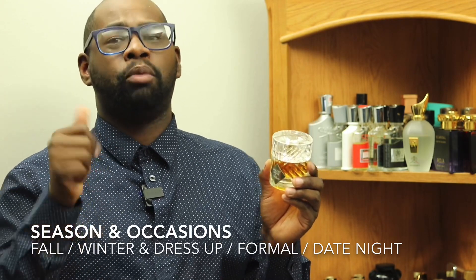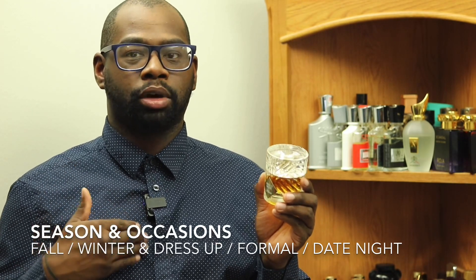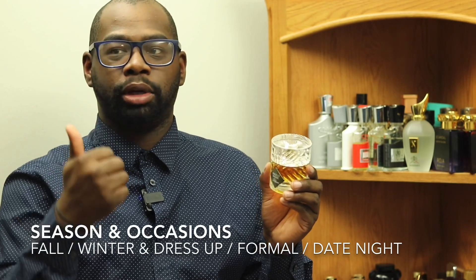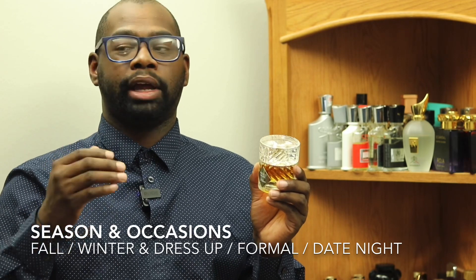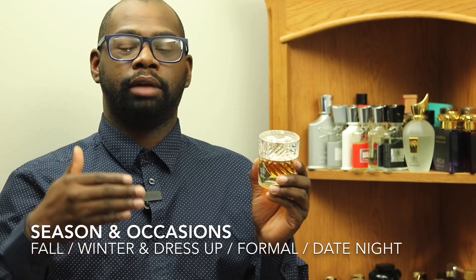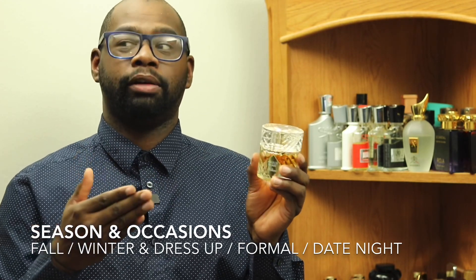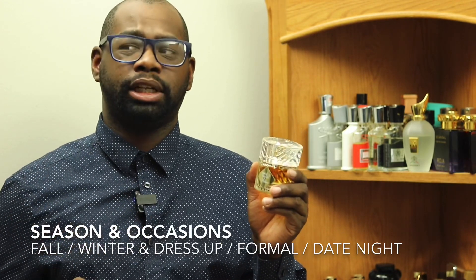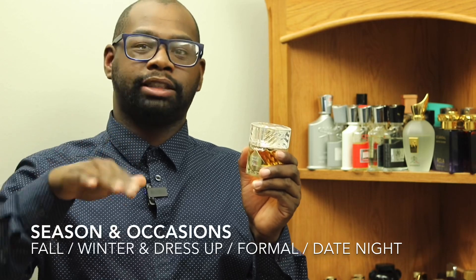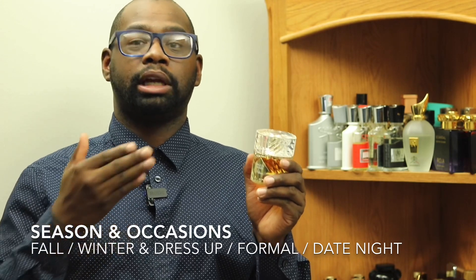For occasions, I would wear this for a dressier setting. I don't think I'd wear this casually — more suited for a dressed-up occasion, like going to a nice dinner with your girlfriend or boyfriend, or going out with friends and family in the colder months. Great for the holidays — I could see somebody wearing this in the fall and winter. I wouldn't wear this to work though — people might think you've been drinking before you got there. But to me personally, I like this one a lot.